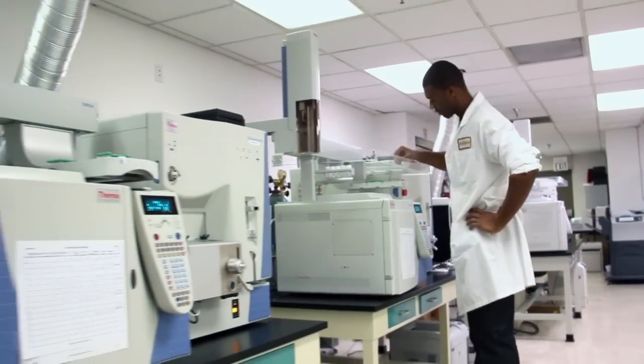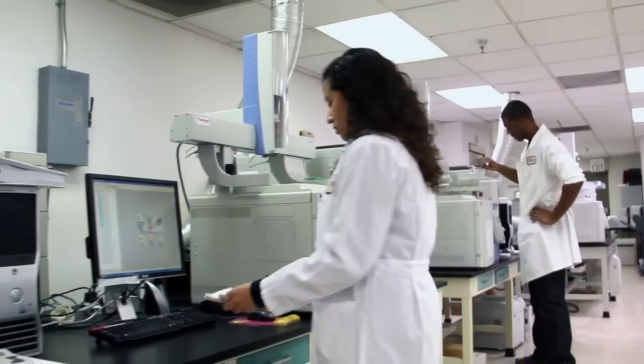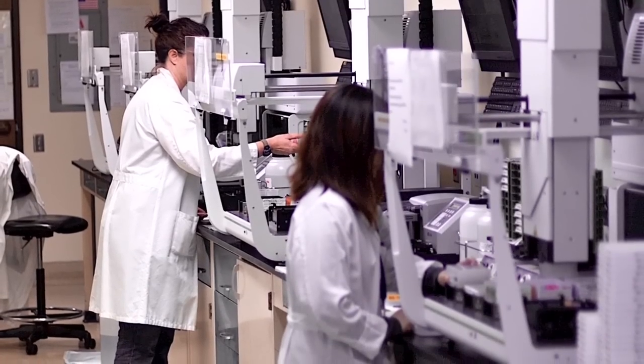By routinely detecting significantly more drug users than other testing methods, Psychomedics offers the most cost-effective method for drug testing. We offer complete program consulting and our testing procedure has an unmatched legal track record.